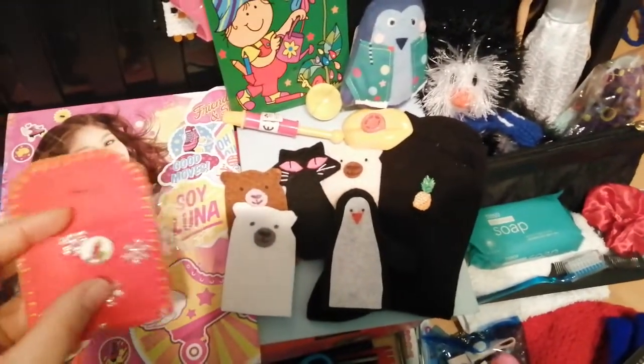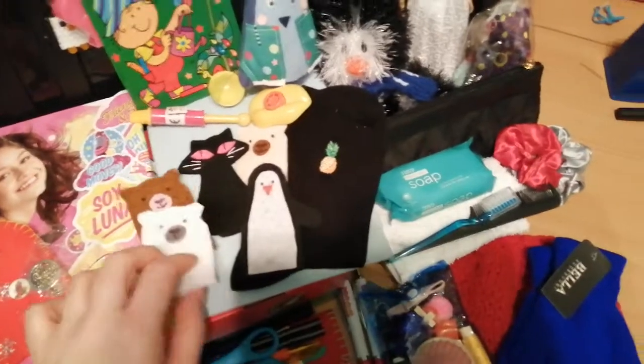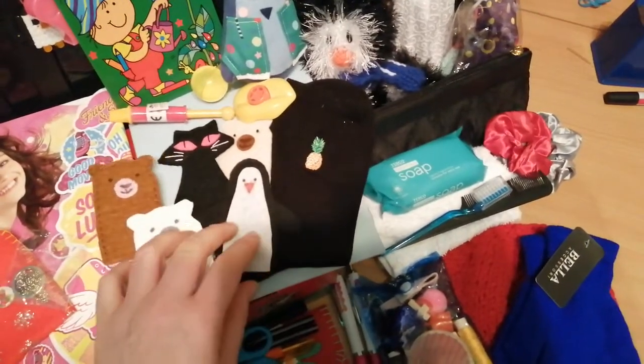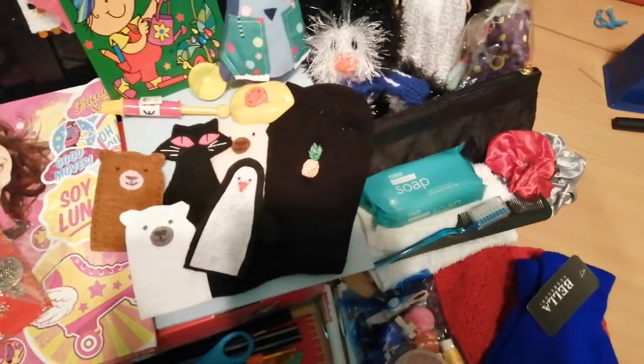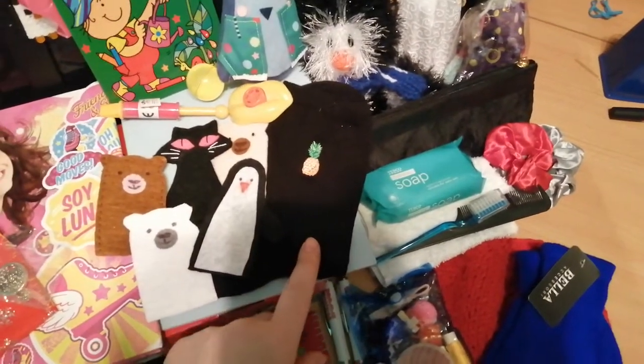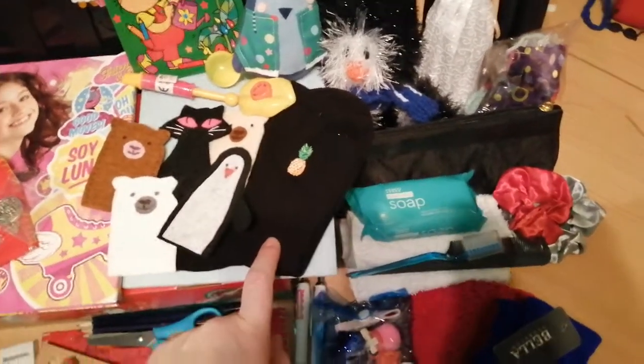I've got a little jewellery pouch made by Maria and a little bit of costume jewellery. Maria also made me some finger puppets. There's a pair of socks — they were in a pack of ladies' socks from Asda, I think six for three pounds or something like that. They weren't very expensive.